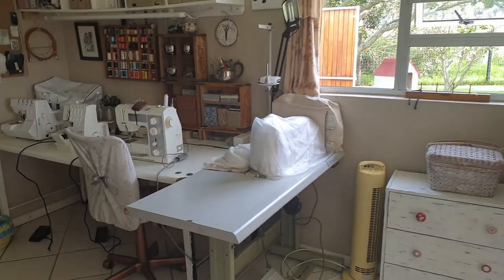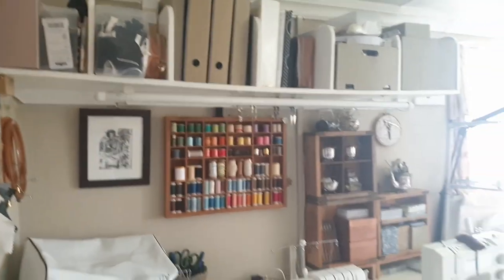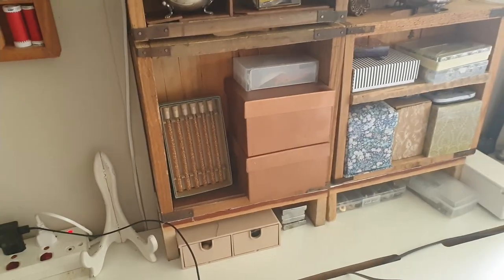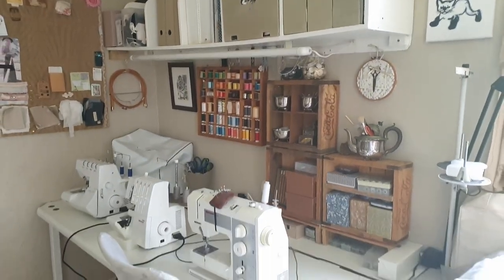I am quite happy with this space. The shelves are now not dumping books on my head. I have covered my chair and sprayed the legs gold. Those little boxes I sprayed as well, and that thing, and that thing. Now I feel like everything is coming together nicely.